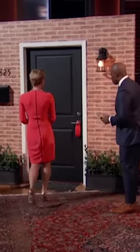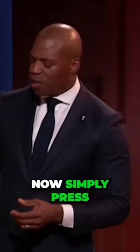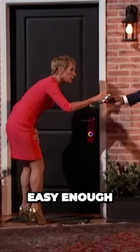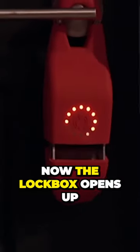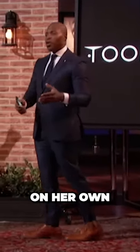So Barbara, simply walk up to the box, press the power button until you see that color wheel. Now simply press open on the app. Easy enough. There you go. Now the lockbox opens up — that's the coolest part. So grab the keys and tour the property on her own or with a realtor.